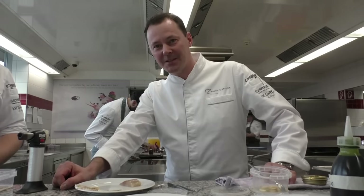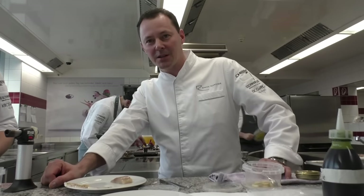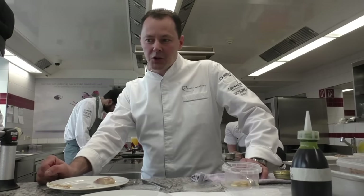Hello WBB stars, welcome to Kirchberg in Tirol, in the restaurant Simo Daxacher. My name is Simo Daxacher and we want to prepare some dishes for you.